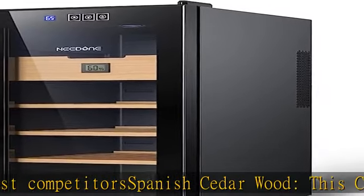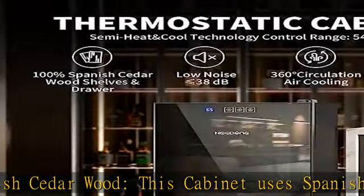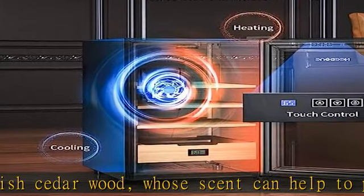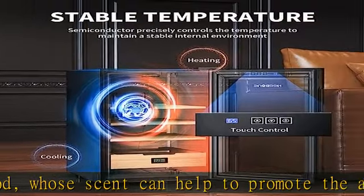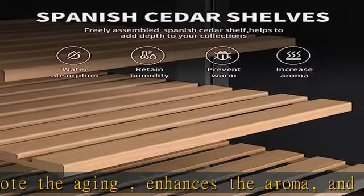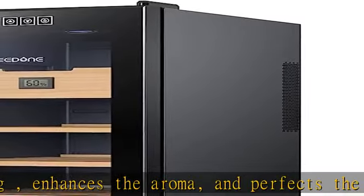360-degree circulation air cooling: features a 360-degree circulating air cooling system that evenly distributes cold air, prevents humidity from sinking, and ensures uniform humidity across all layers of the cabinet. Its operating noise is lower than 38 dB, making it extremely quiet.